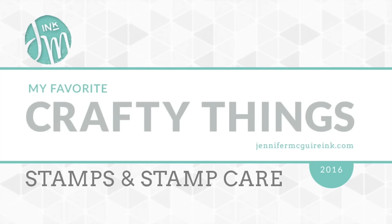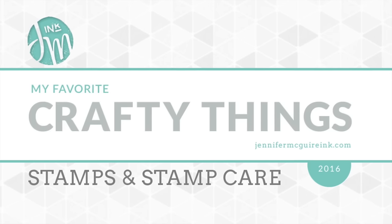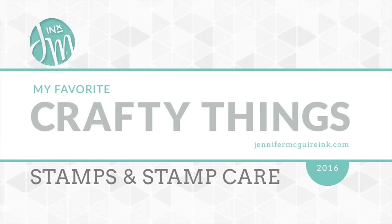Last but not least, be sure to go over to my blog. When you go there, you'll see that I have discount codes throughout the My Favorite Crafty Things series and I'll have lots of great giveaways. So be sure to head over there also. I'll have a link below so you can easily find everything.